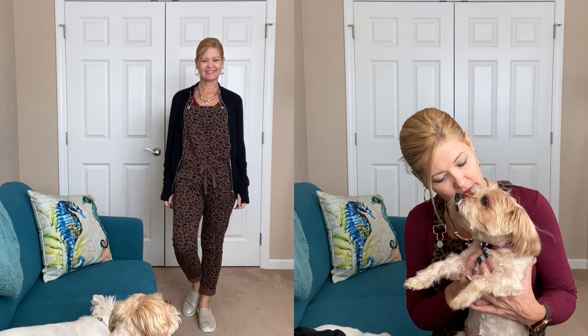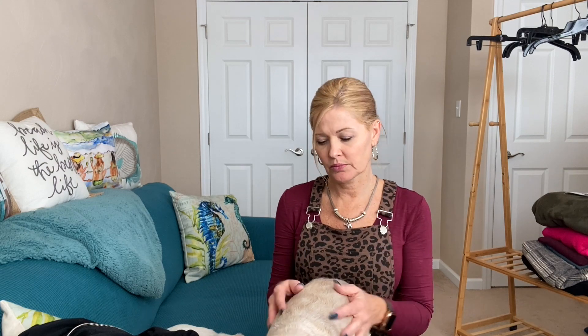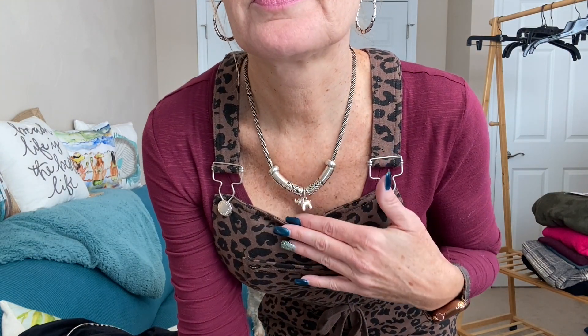I have on Brighton jewelry today — my little necklace with the little elephant charm on it, love this one, and my earrings are Brighton as well. I'll get a little bit closer so you can see them. And that is my outfit for today! What do you think? Ready to start the week?